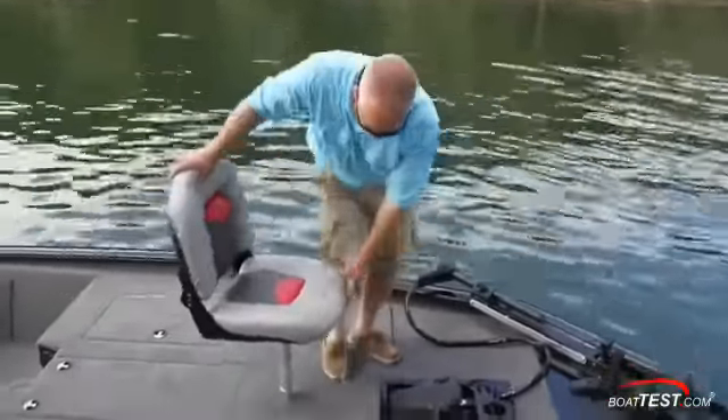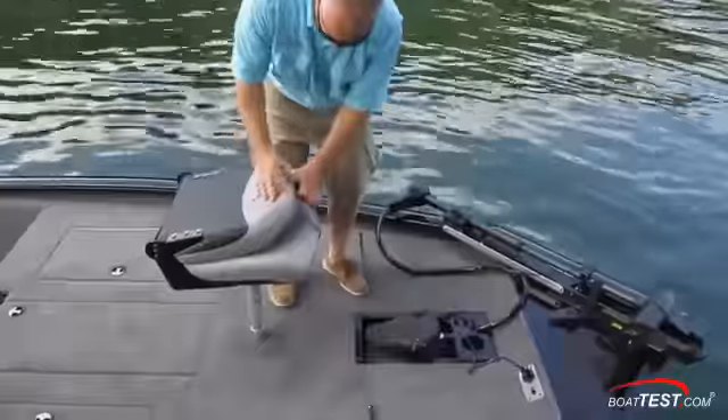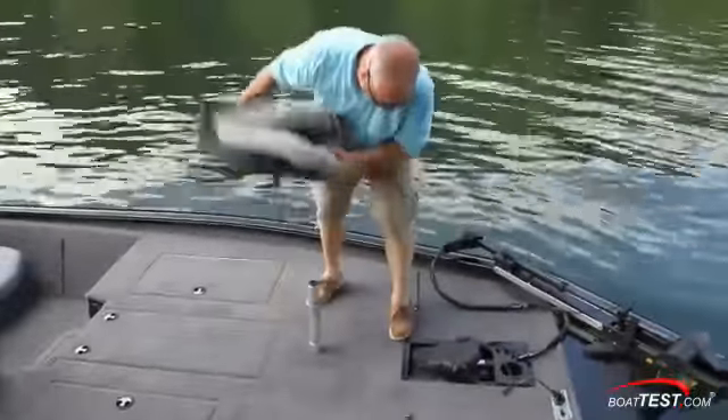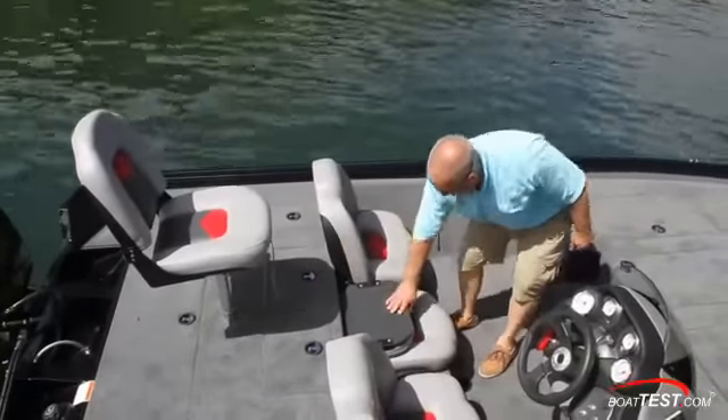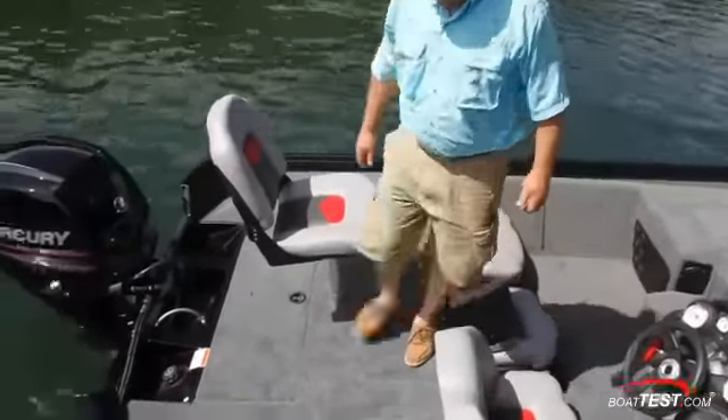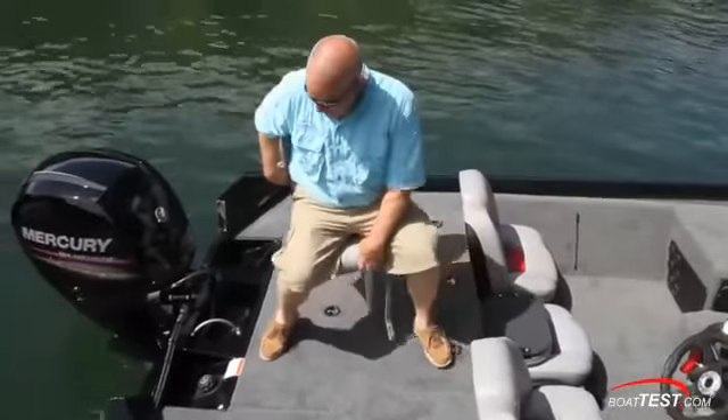The forward fishing seat swivels, folds over, and snaps closed with a strap. It can also be removed quickly. Moving aft, the center bucket seat folds down to make it easy to step up to the rear deck, where there's another fishing chair that swivels a full 360 degrees.